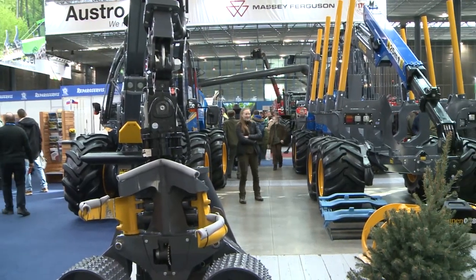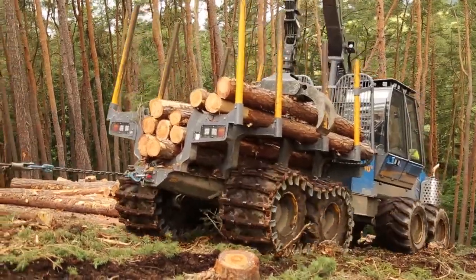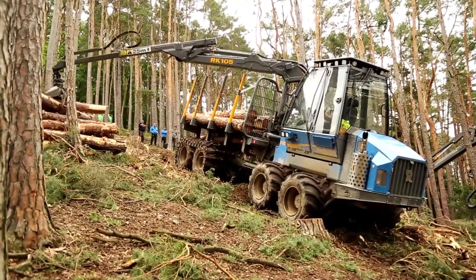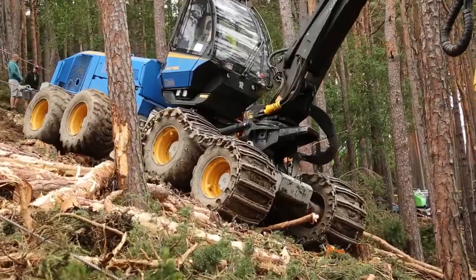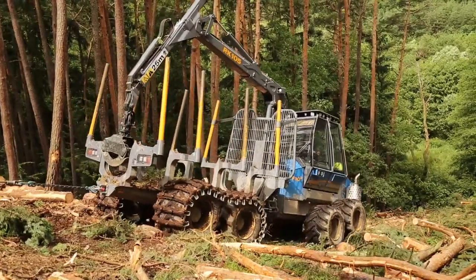Behind it there is a narrow thinning forwarder, which has a 235 cm wide bed, meaning it can follow the harvester and take all the harvested material to the collection point. Both machines are powered by four-cylinder John Deere engines. We have 65 Rodna thinning harvesters and around 30 forwarders.